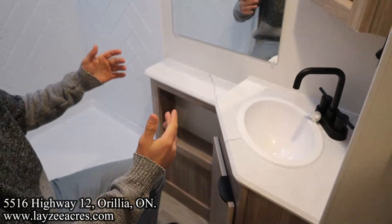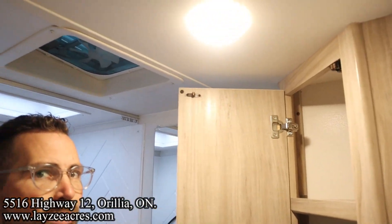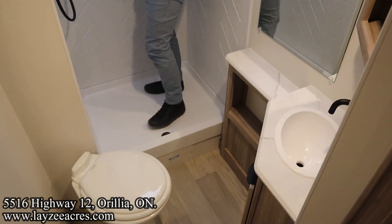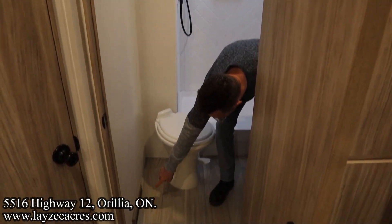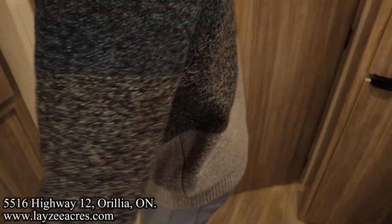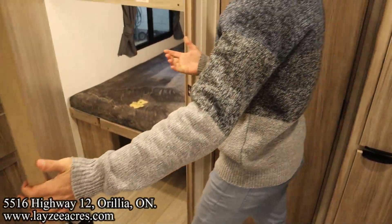Sink, and a nice big mirror — I like mirrors, I'm sure you can imagine why. Into the shower — I'm six feet tall and there's lots of height in here. Nice solid shower basin. Love this — a neat little furnace duct in the bathroom, nice and tidy. Very, very clean lines on this unit.